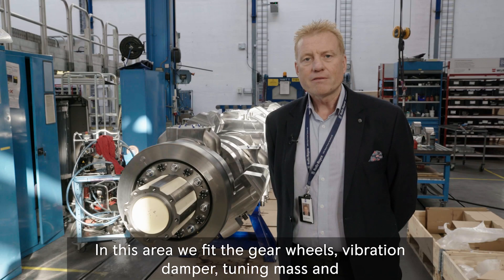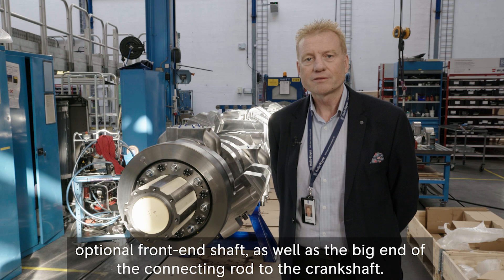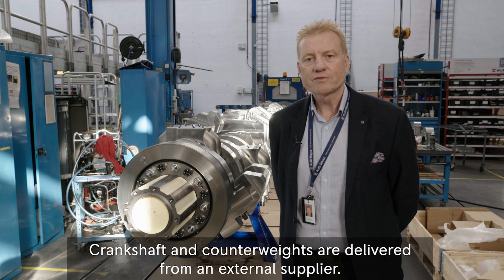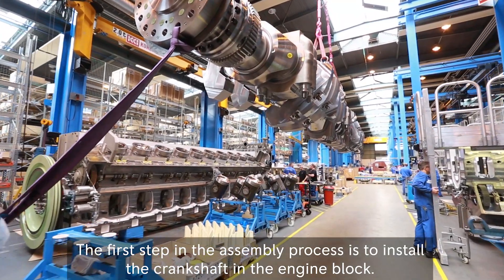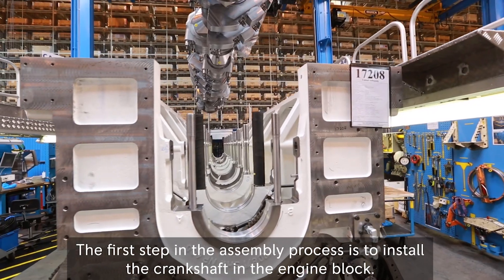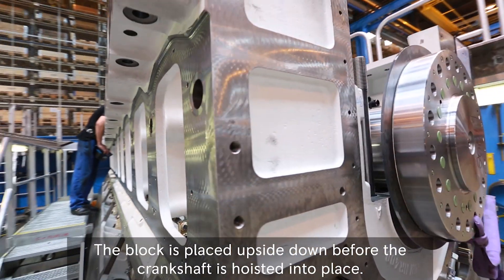In this area, we are fitting gear wheels, tuning mass, vibration damper and the lower part of the connecting rod to the crankshaft. Crankshaft and contour weights are delivered from an external supplier. The first step in the assembly process is to install the crankshaft in the engine block. The block is placed upside down before the crankshaft is hoisted into place.